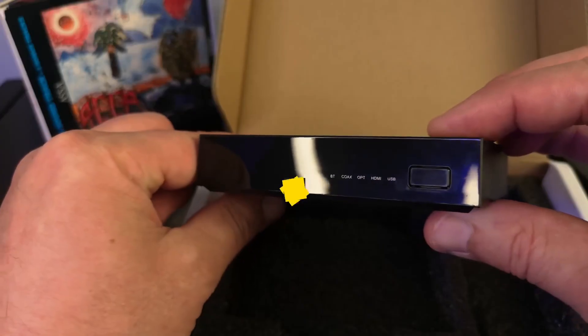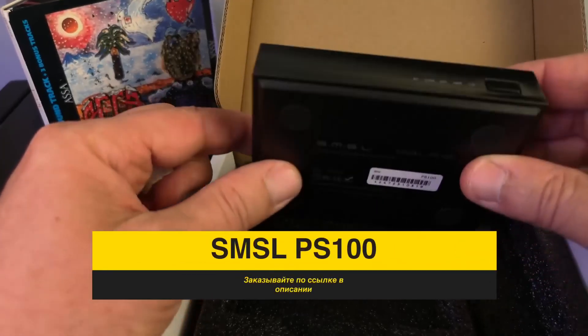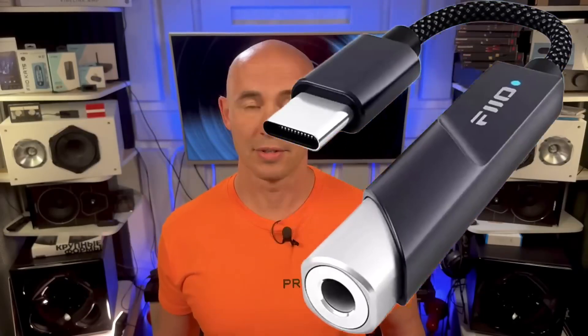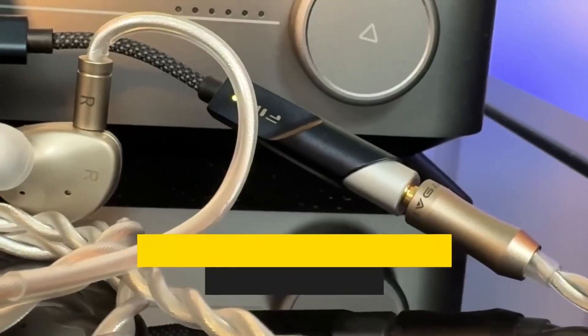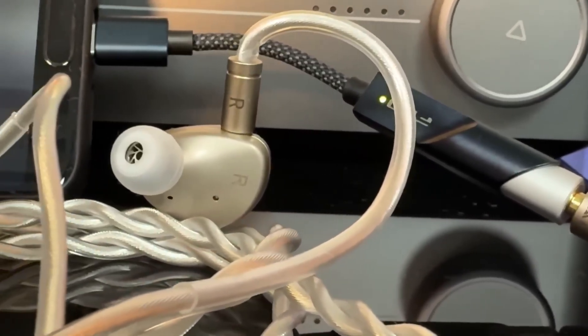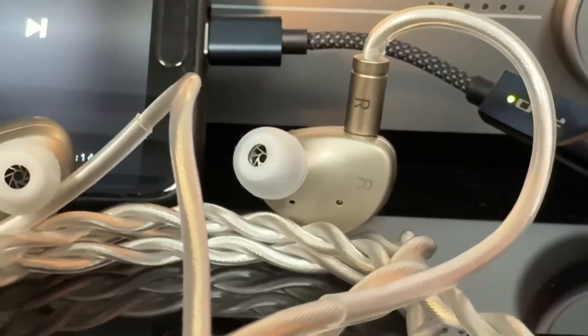The first DAC for $30 is the SMSL PS100 — in my opinion one of the best entry-level hi-fi converters today. For portable use, the Fiio KA11 is similar in sound quality. Entry-level hi-fi sound means a flat amplitude frequency characteristic, where all frequencies sound balanced: clear low frequencies, the bass, a precise vocal range, and a clean upper range responsible for audiophile-level detail.